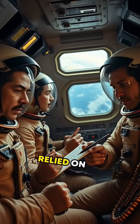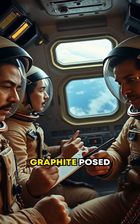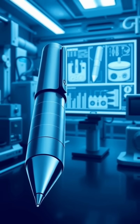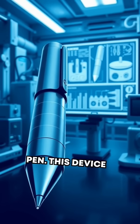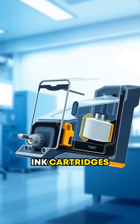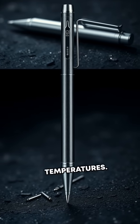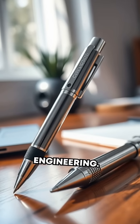Early astronauts relied on pencils, but broken tips and flammable graphite posed major safety risks inside oxygen-rich spacecraft. Enter the space pen. This device uses pressurized ink cartridges that work in any orientation, even upside down, underwater, and in extreme temperatures. It's a marvel of engineering.